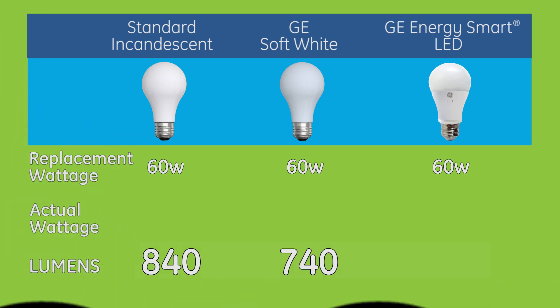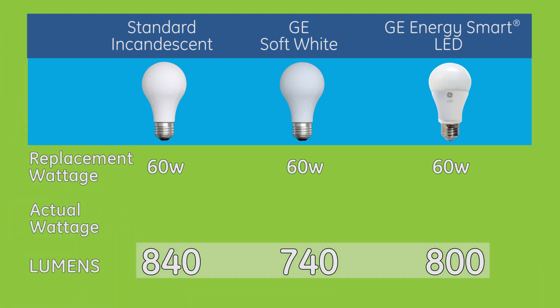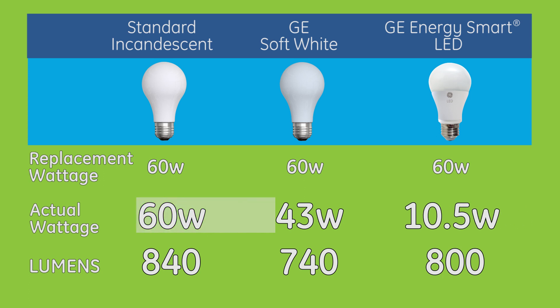Here's an example. These bulbs all produce about the same amount of lumens. But as you move to the right, the bulbs use less and less energy to create that brightness.